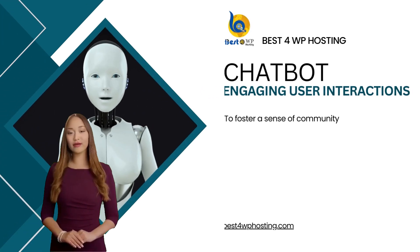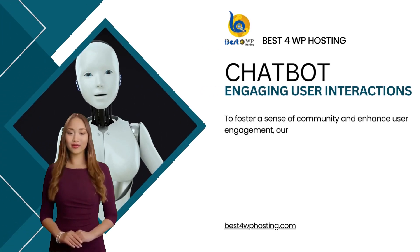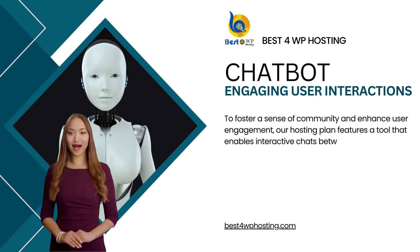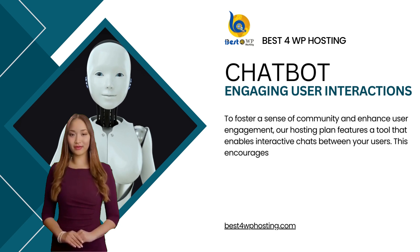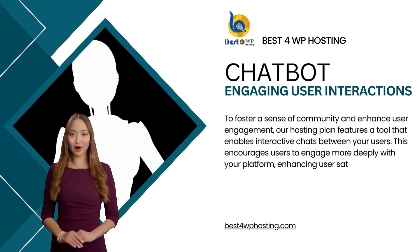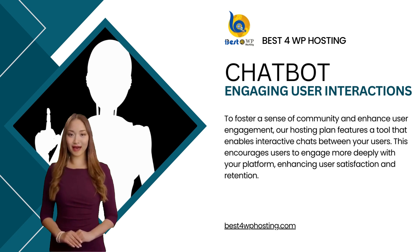To foster a sense of community and enhance user engagement, our hosting plan features a tool that enables interactive chats between your users. This encourages users to engage more deeply with your platform, enhancing user satisfaction and retention.